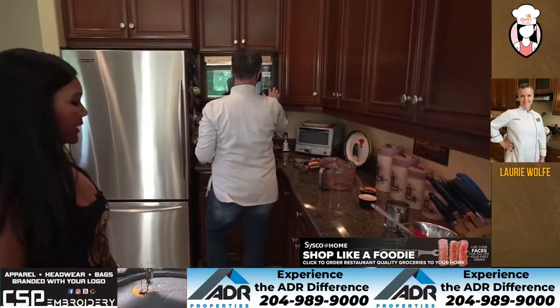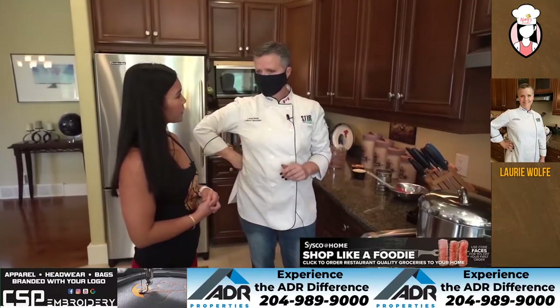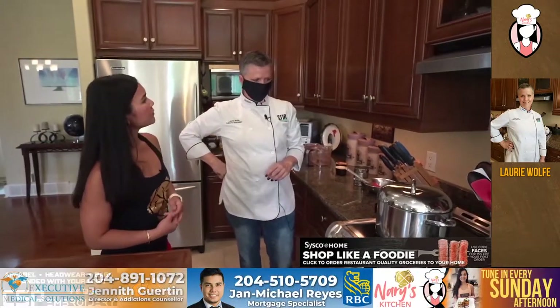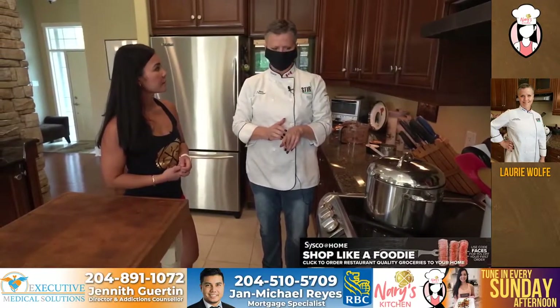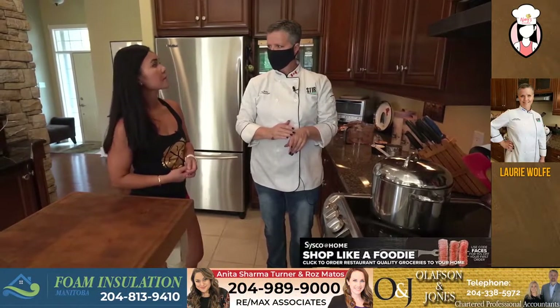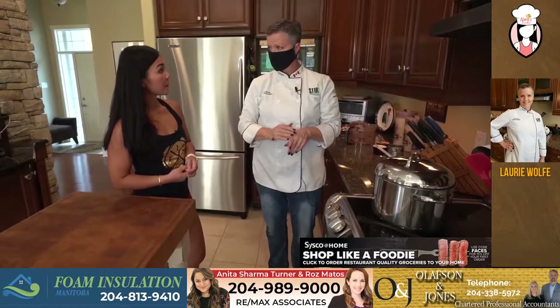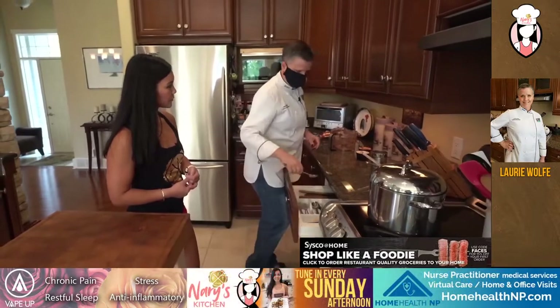So Lori, you said that you're a cancer survivor of five years? That's correct. What cancer was it? I was diagnosed with breast cancer in 2014. 2015 was treatment, 2016 was recovering from surgery. And then went back to work in the fall of 2016 after being away for almost two years. It was kind of a crazy time.